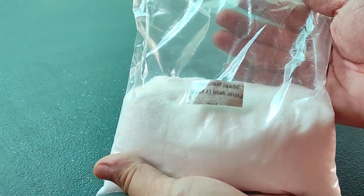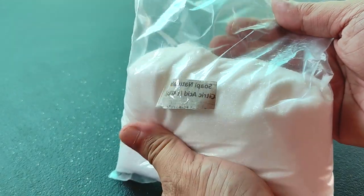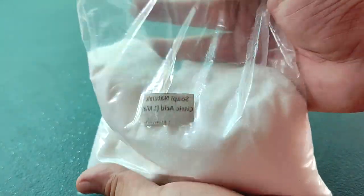And it's that cleaning and disinfecting application we're going to explore today. In fact, did you know that citric acid is the active ingredient in some bathroom and kitchen cleaning solutions?